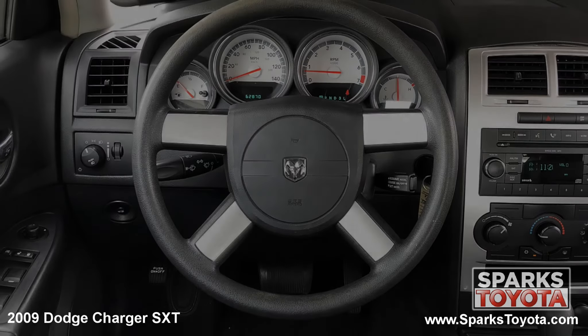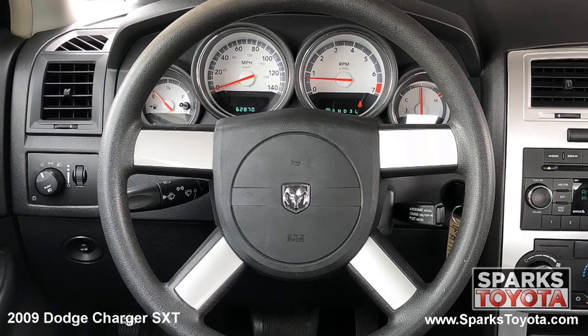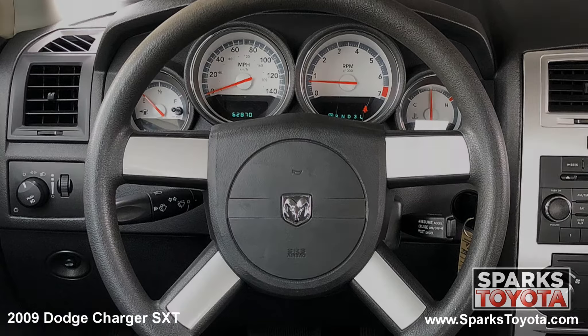This Charger has a very comfortable tilting and telescoping steering wheel with on wheel cruise controls. It's also equipped with a very well lit instrument cluster.